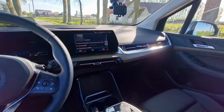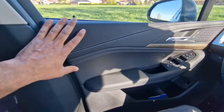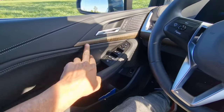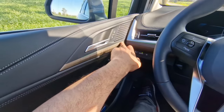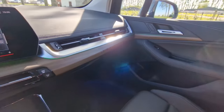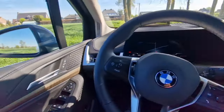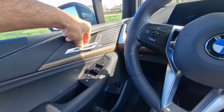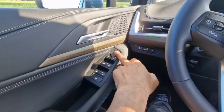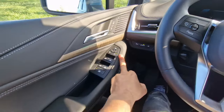Stepping into the interior of the new 2 Series Active Tourer, we see a brand-new design that we're not used to from a BMW. Looking at the doors, very nice leather-wrapped doors with some kind of wooden trim, and you have ambient lighting running on the doors all throughout the dashboard. We have a nice door handle design, and you have the lock and unlock buttons here, along with your various buttons for windows and mirror controls.